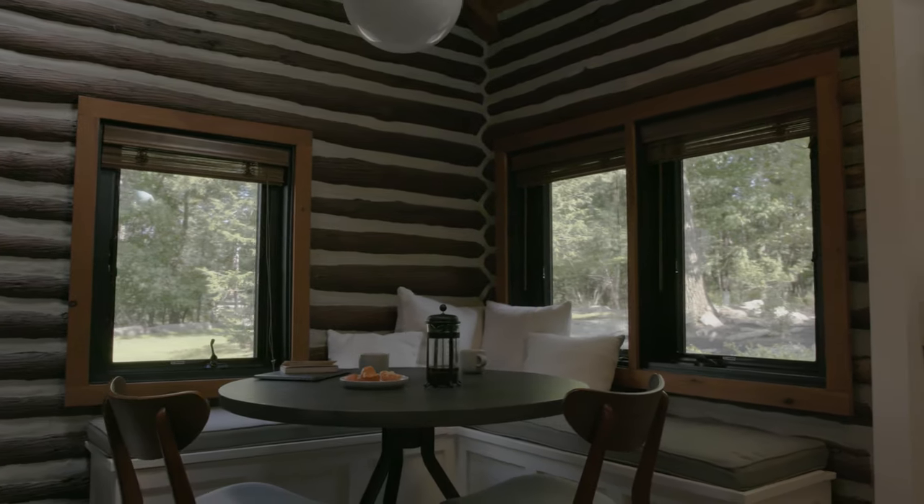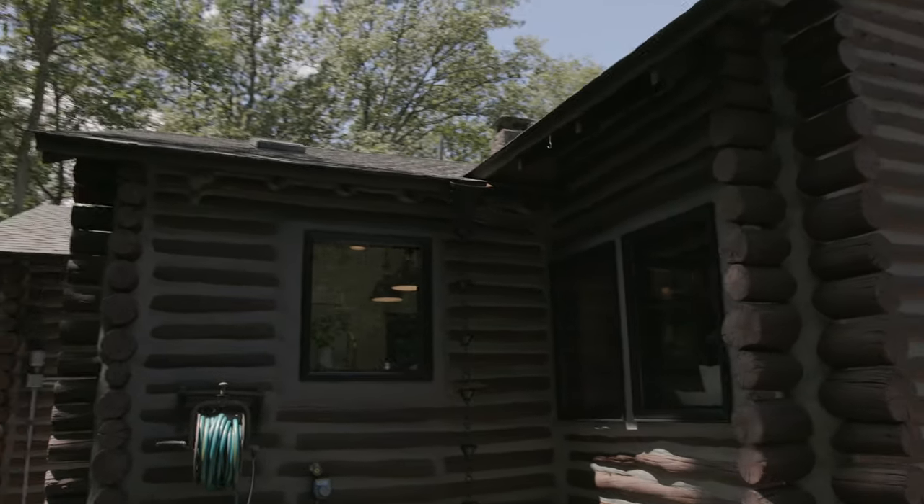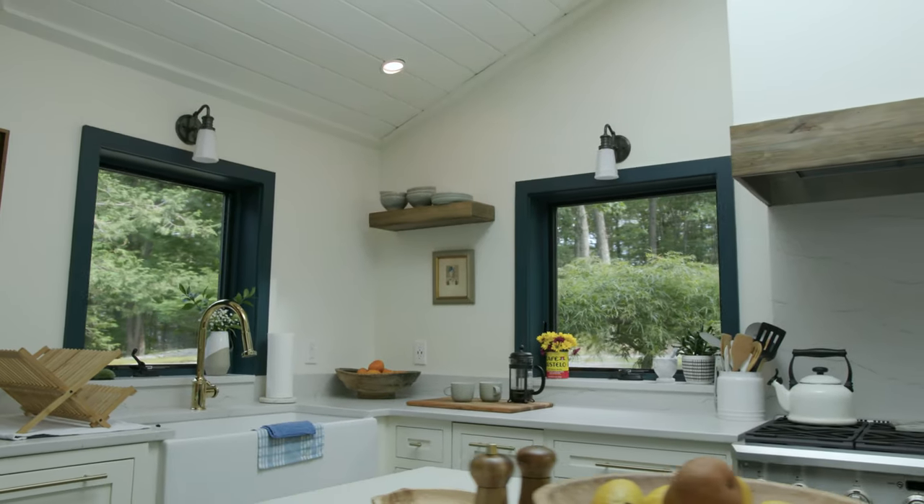We had Anderson windows previously from when Cheryl owned the house, and we felt like we should continue that tradition and go with them again.